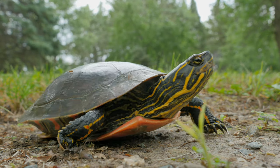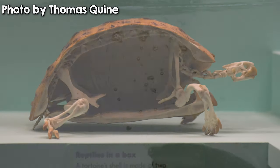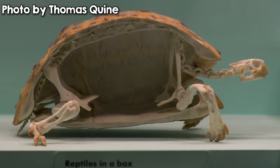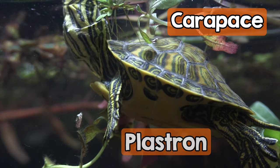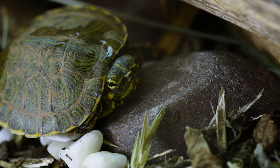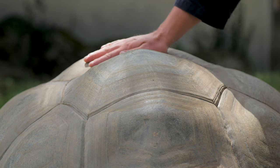First off, what is the shell all about? Sure, it's good for defense, but can turtles just take it off like clothes? Definitely not. Their shells are a part of their bodies, and their vertebrae and other bones are fused to them. The top part of the shell is called the carapace, and the bottom part is called the plastron. The scales covering the shell are called scutes, and they are made of keratin — the same substance that makes up your hair and fingernails.